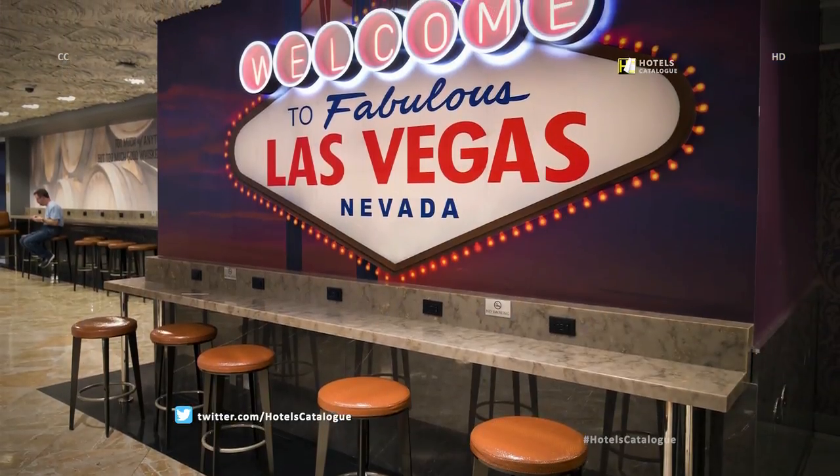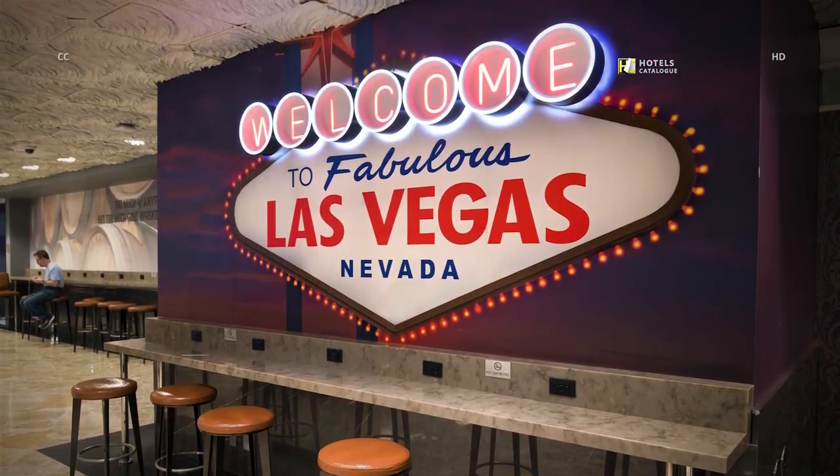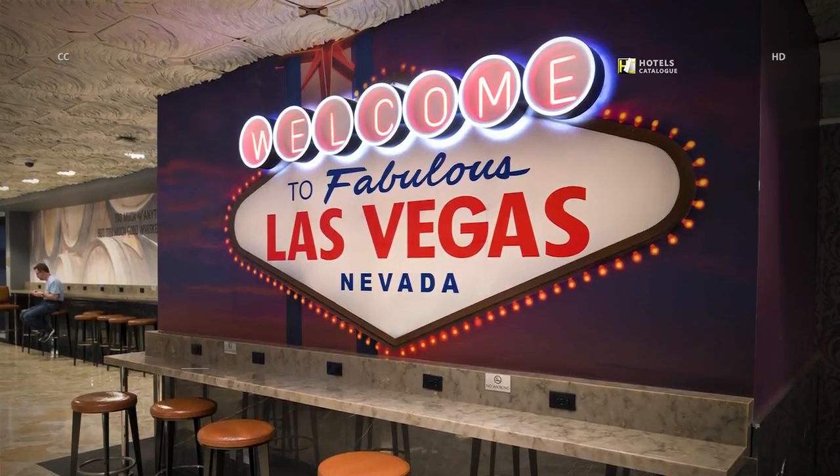The lobby displays a Welcome to Fabulous Las Vegas, Nevada sign. It's a popular spot for selfies and charging up digital devices.